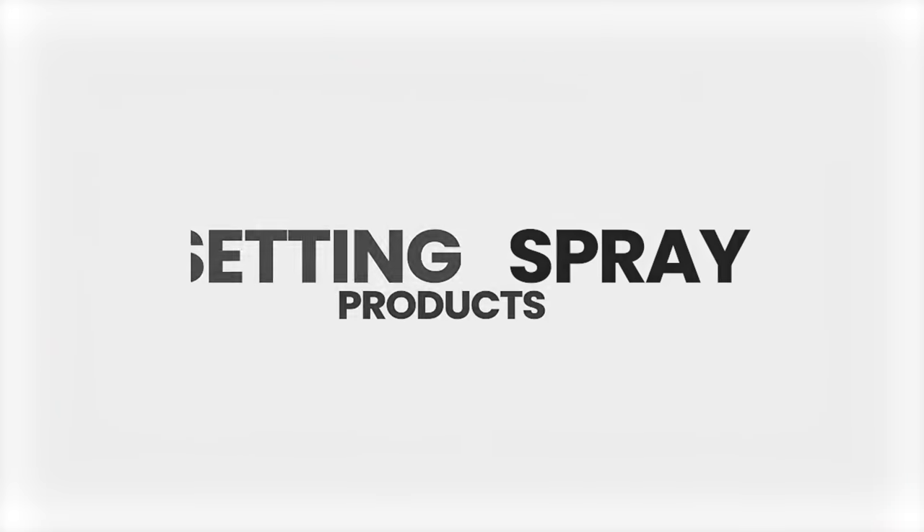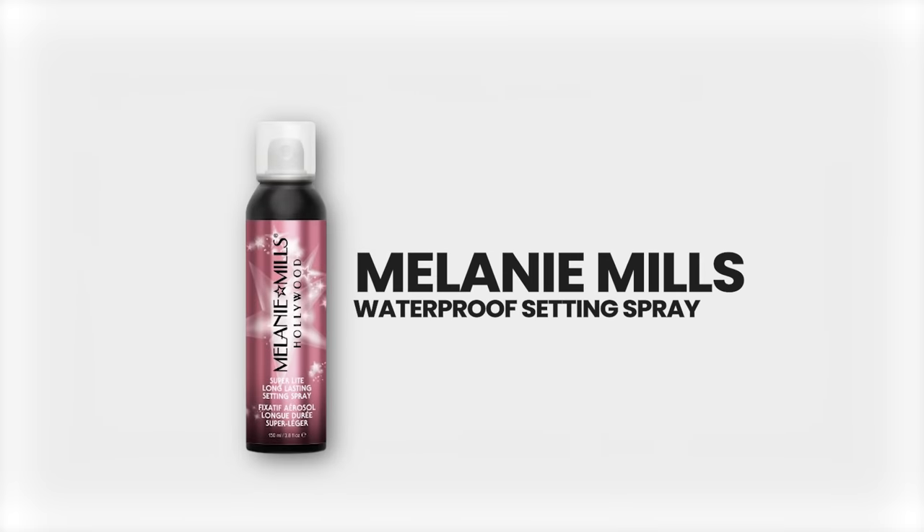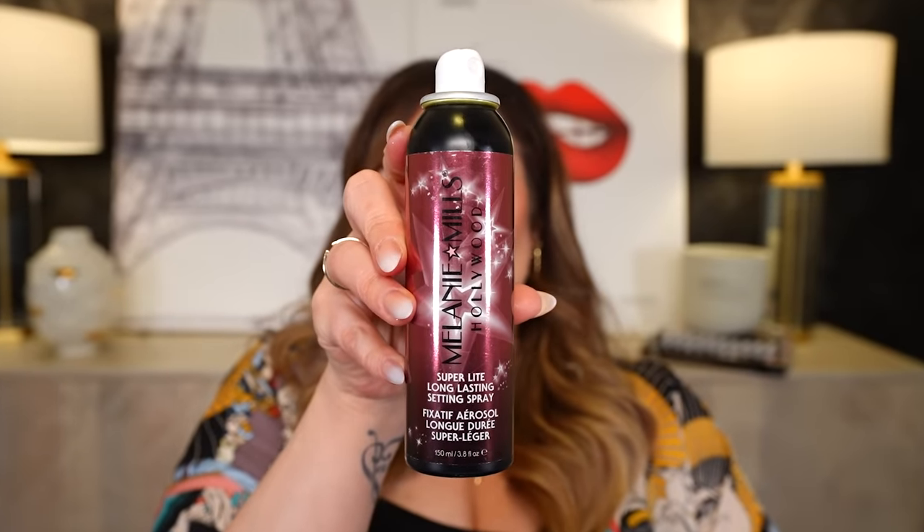Now let's talk about setting sprays. This one is not new to 2023 — it's been around for a bit, but I don't hear a lot of people talking about it. It is the best setting spray I've ever used: the Melanie Mills Hollywood setting spray. I purchased probably six bottles this year and I'm almost out. The formula is incredibly light with a very fine mist, so it doesn't choke you out. It's very comfortable on the skin, doesn't break me out, and it locks down your makeup. If you need your makeup to last 18 hours, this is it. It's an incredible formula and it's a women-owned independent brand.